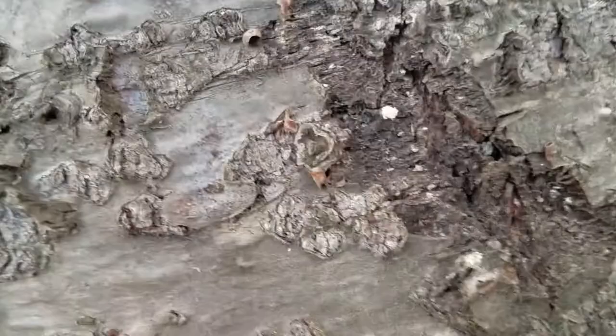This is a balsam woolly adelgid bug I believe, crawling — September 29th, 2017. Sorry about the focus, it's kind of hard to take a video. I gotta check my alignment a little bit better.